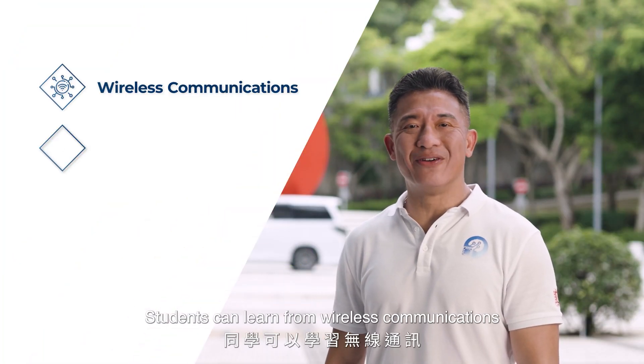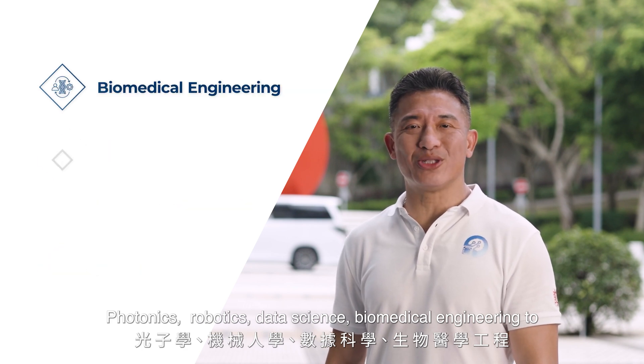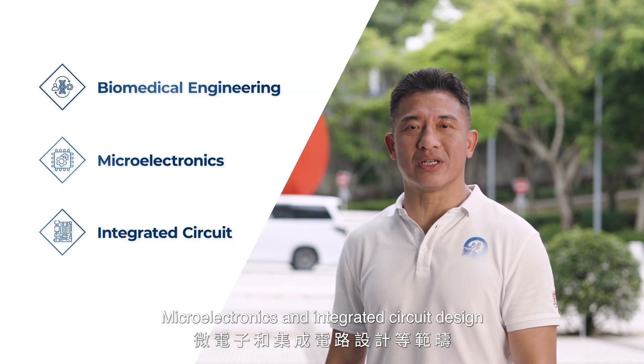At our department, students can learn from wireless communications, photonics, robotics, data science, biomedical engineering, to microelectronics and integrated circuit design.